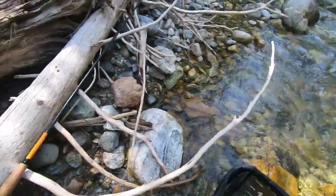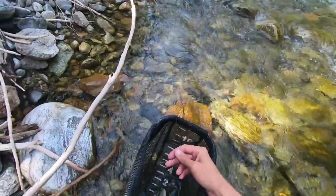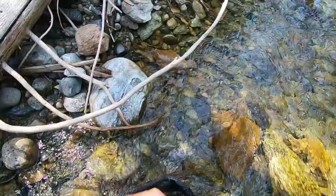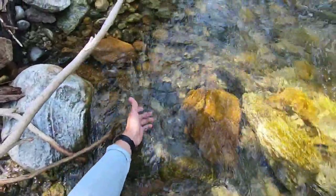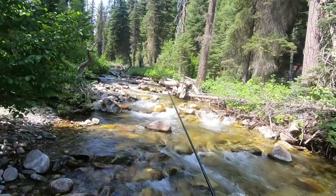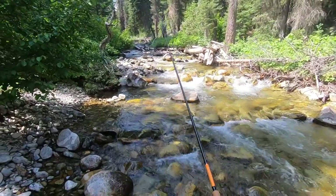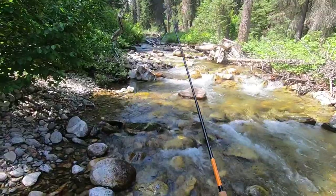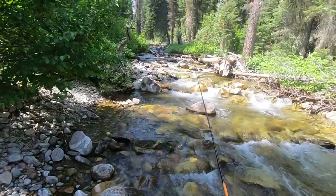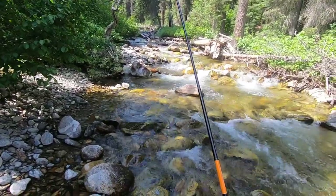I was about to say, that's the first really good-looking pool that I haven't caught a fish out of, or at least hooked into a fish from — but I ended up getting a little guy. I get asked how I find these creeks, and I actually wrote a blog post about it. I blog once a month on TenkoraAddicts.com on the first of every month, and I'll put a link to that blog post in the description.